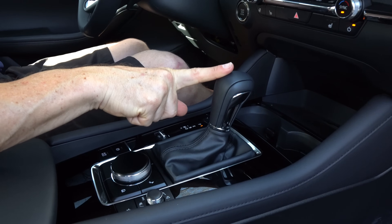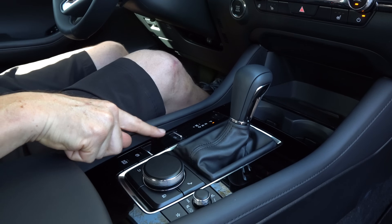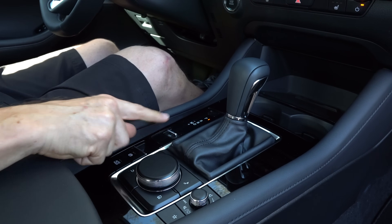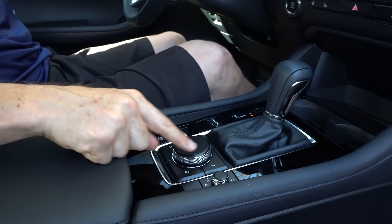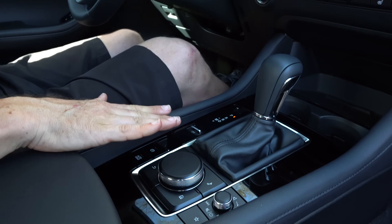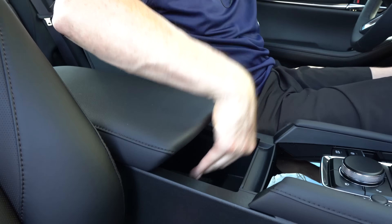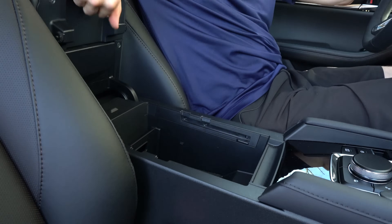Six-speed automatic transmission, whereas the WRX GT has a CVT. You have your sport button — you just slide it: sport, off, sport, off. That's it. Direct drive control knob for the infotainment system and a real volume knob. Some gloss black there, but I'm not worried about it because there's really no reason to be touching it. Nice soft armrest — you can slide it back to get easy access. Two USB-Cs. You've got enough room in there for storage underneath the armrest.